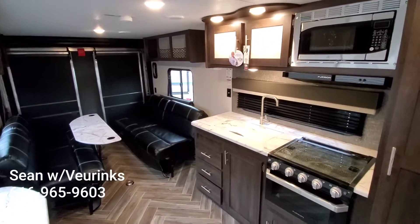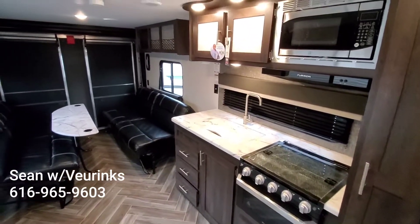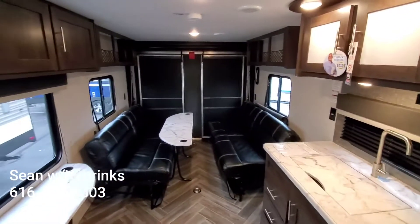Hey, Irene and Dwayne. This is Sean at V-Rings. Thank you guys so much for coming out today. It was really nice to meet both of you. I enjoyed spending those couple of hours — that was a lot of fun.